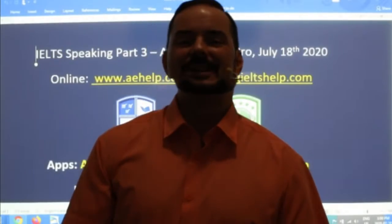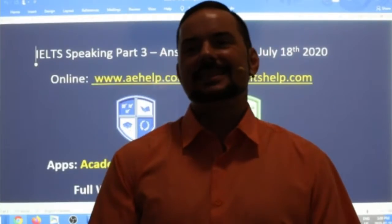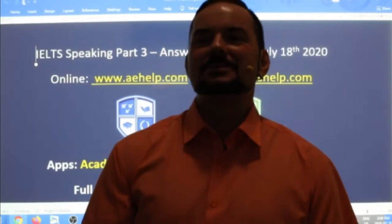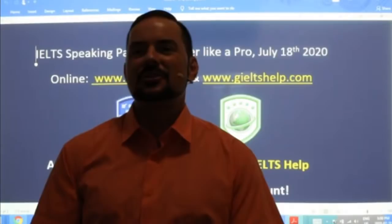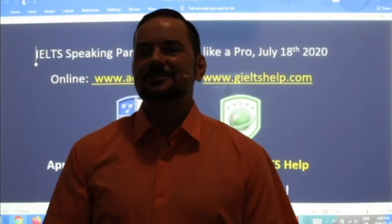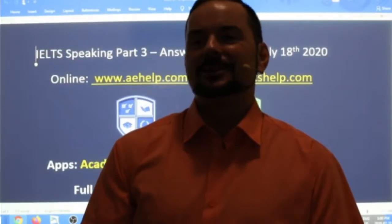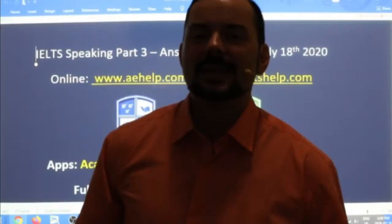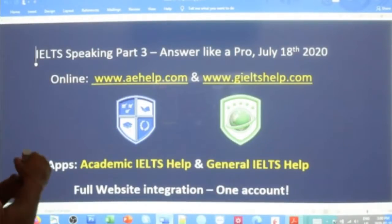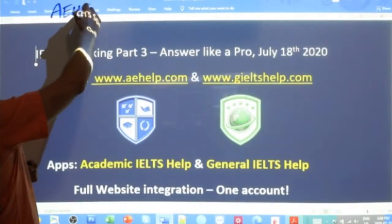Welcome to IELTS class. My name is Adrian and I'm streaming to you from beautiful Budapest here in the Carpathian Basin. I hope everybody is having a good and healthy weekend. Hi Khyber, hi Raghav, hi Gurpreet, hi Fatime, hi Shirojidin. Good to see many of our regular students. This lesson is presented to you by aehelp.com for academic IELTS success.